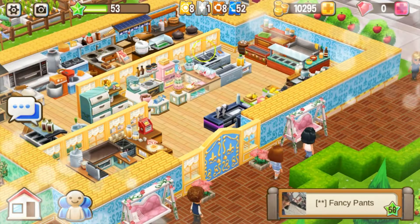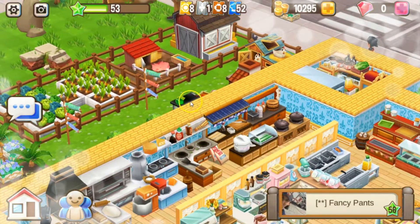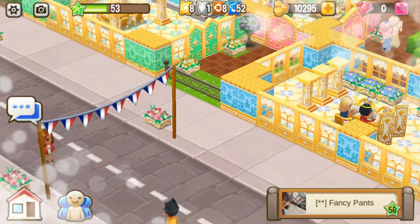Love it. Here is your kitchen over here, very beautiful. And here are your farm animals and crops — awesome. And here are your trees and your bushes back here. Very nice.